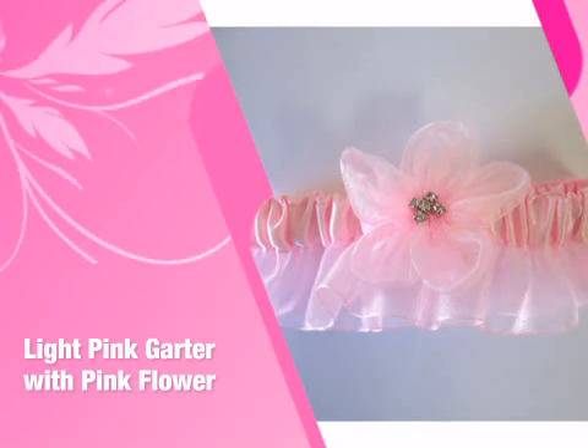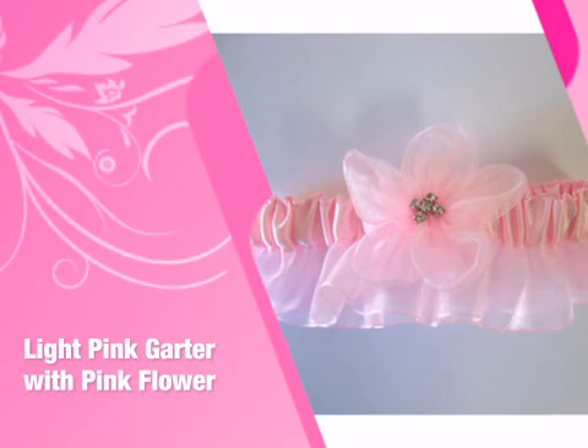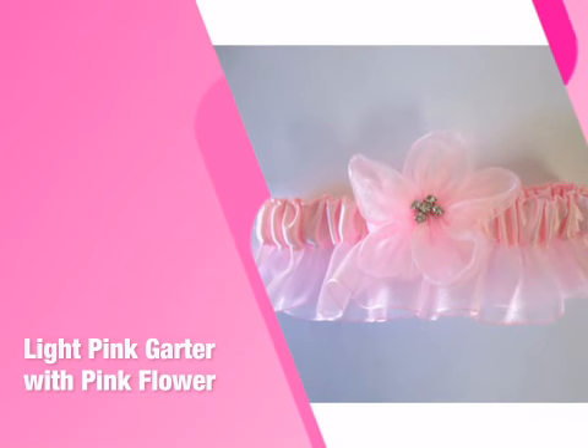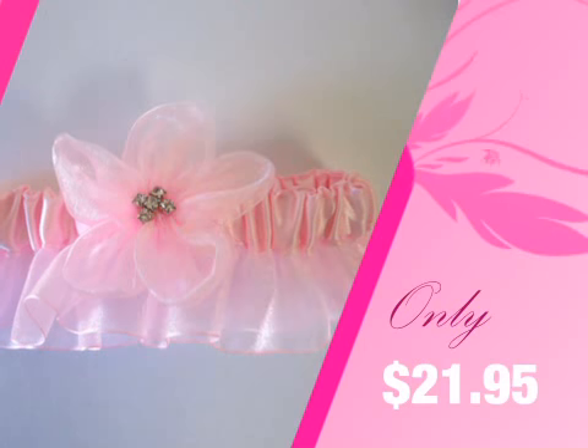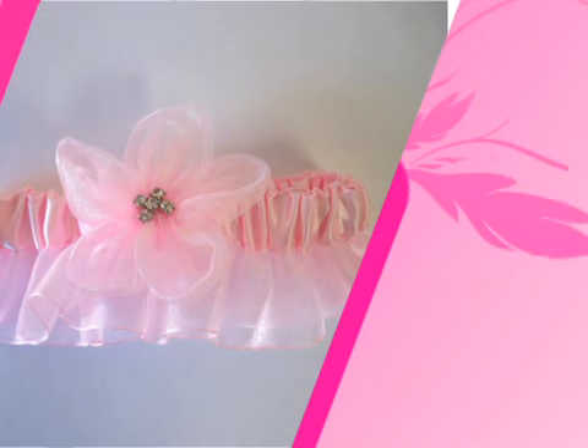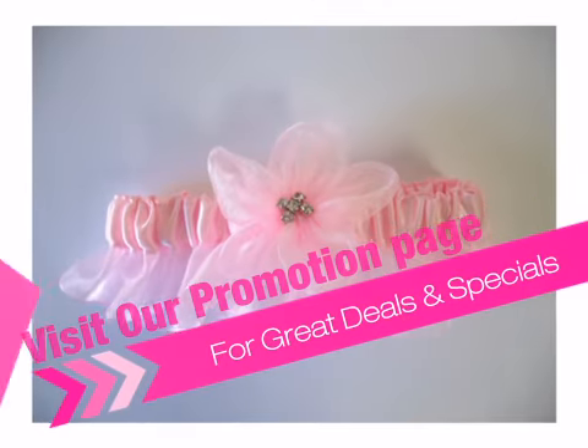This item from our Advantage Bridal Collection will add just the right touch to your special day. With the largest selection and convenient online ordering, we make your shopping stress-free and fun. Get shipping specials, sales, and money-saving coupons at our promotions page.